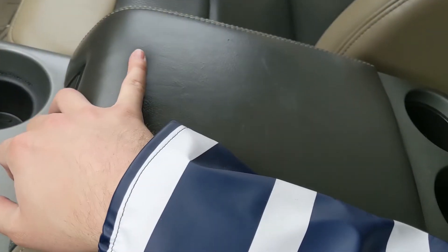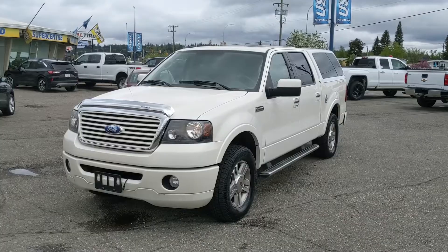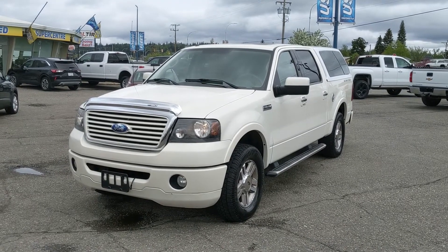Last but not least, you do have a power moonroof up top so you can let the sunshine in on a nice sunny day. That should cover our look at the interior. If you're interested, feel free to give us a call at 250-563-8111, or just come on down to the dealership and have a look for yourself. Have a nice day!